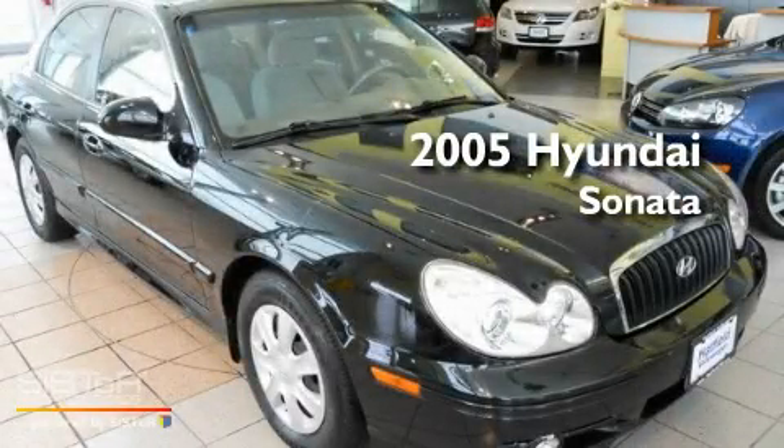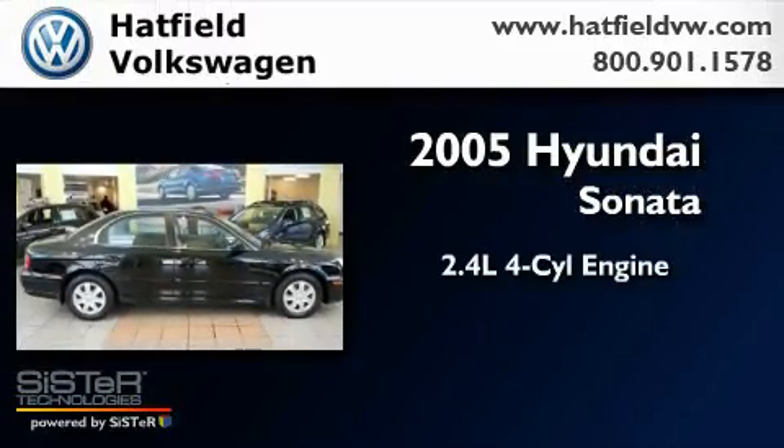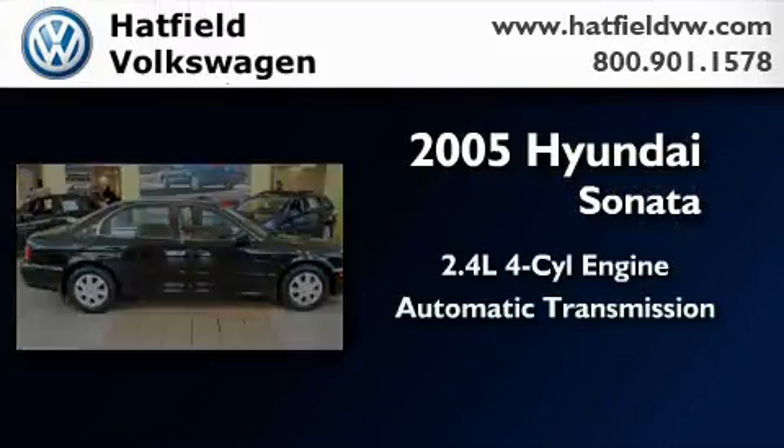This is a 2005 Hyundai Sonata. It features a 2.4-liter four-cylinder engine and an automatic transmission.